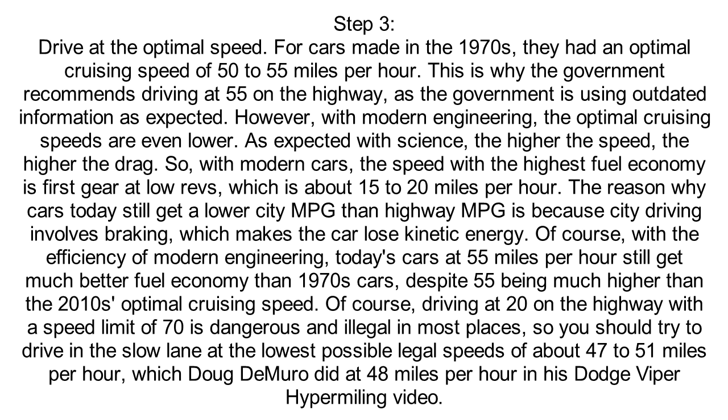Step 3: Drive at the Optimal Speed. For cars made in the 1970s, they had an optimal cruising speed of 50 to 55 miles per hour. This is why the government recommends driving at 55 on the highway, as the government is using outdated information as expected.